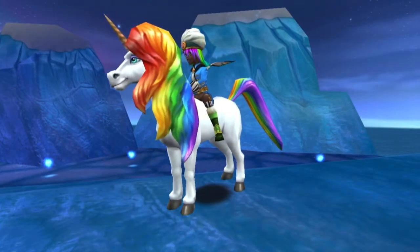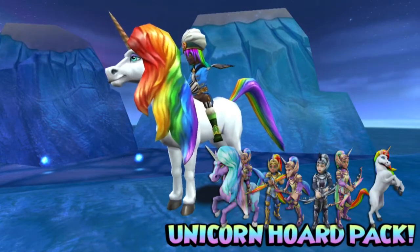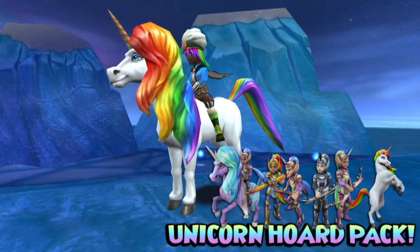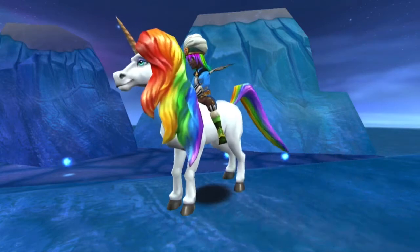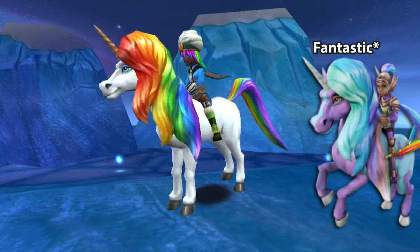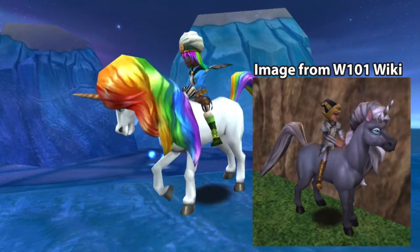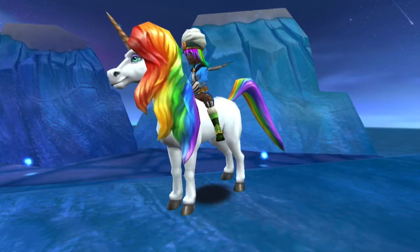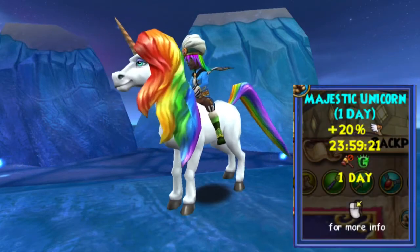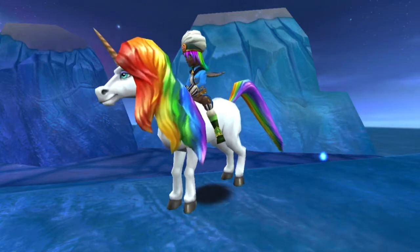First released in April of 2018, this mount is only available from the Unicorn Horde pack as a potential drop, or in the case of this one, a code from King's Alive. There are two other Unicorn mounts which you can potentially get from the pack — the Majestic Unicorn, which is the purple and blue one, and the Mystic Unicorn, which is the black and white one. My personal favorite, it carries one passenger and the one day version gives 20% speed boost, and the seven day and permanent versions get 40% speed boost.